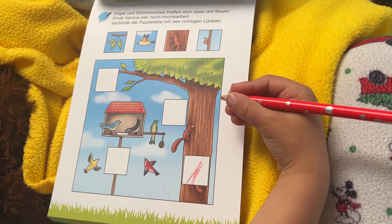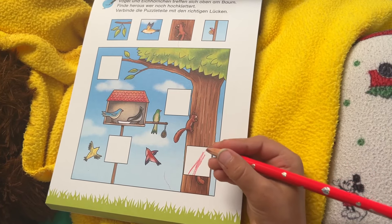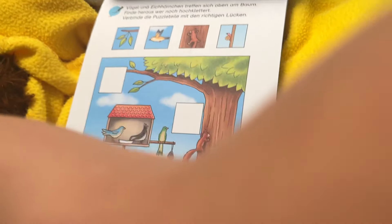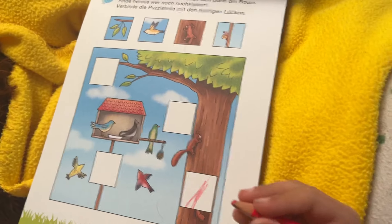Hello, friends. Today we're doing a little workbook. Mommy, I'm showing the book what we're doing.